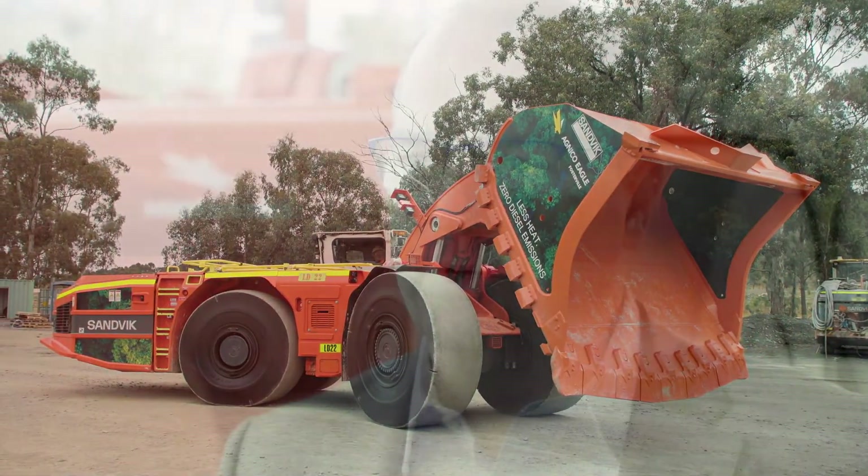We'll be looking for other technologies that we can introduce as we move along the journey to improve our overall carbon footprint.